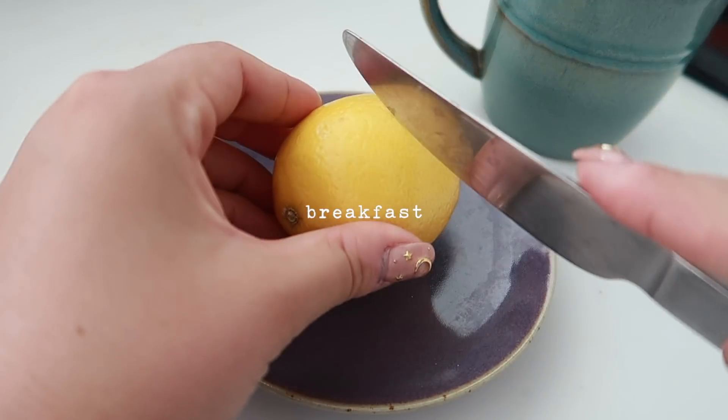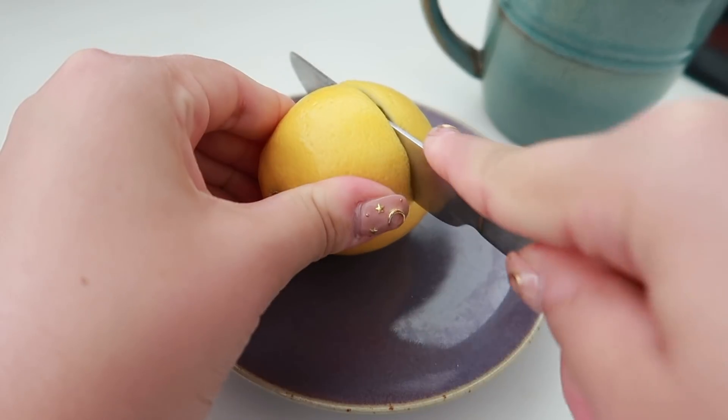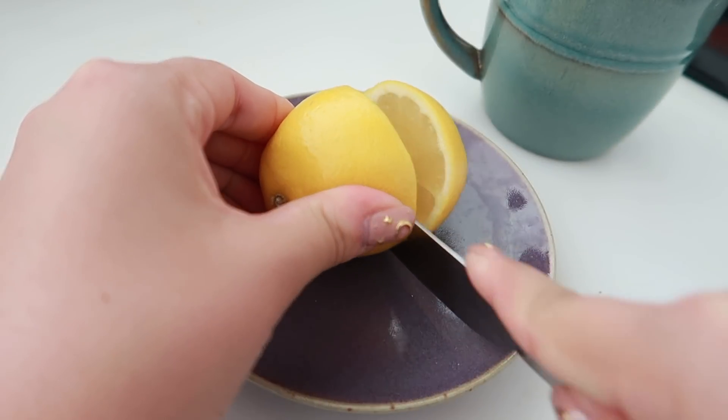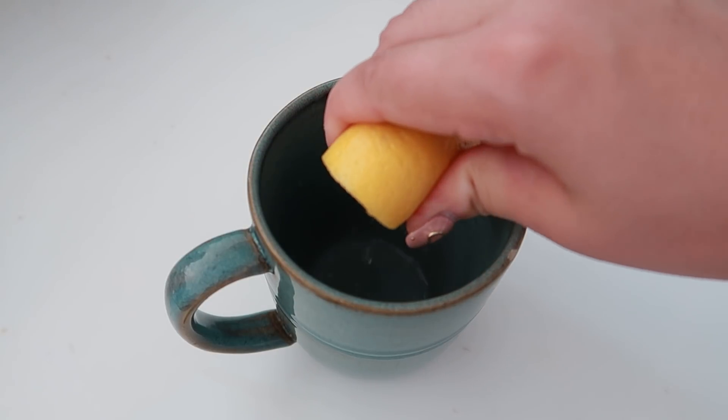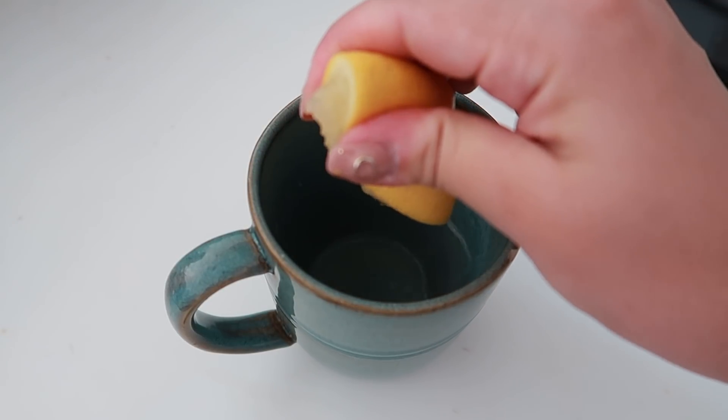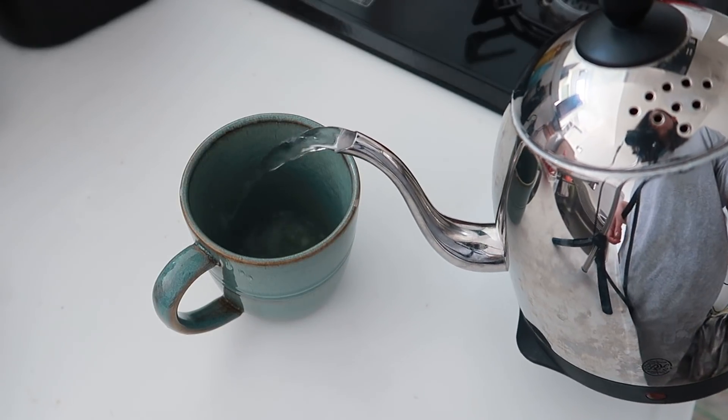For my breakfast, I don't really drink coffee or tea when I'm traveling, but I would normally have a glass of hot lemon water just to kick-start the metabolism. And if you struggle to drink water every day, some flavored lemon water is a great way to get one of your eight glasses in.